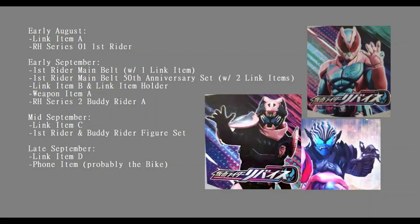I'm guessing that's like the Rider Kick figure series. Late September we have Link Item D and a phone item - I'm guessing that phone item is probably Revice's motorcycle because the Kamen Rider has got to have a motorcycle. So for September, the first month of Revice, it looks like we're going to have one driver, one rider, one buddy rider, possibly five or six link items, one weapon, and the phone slash probably bike.